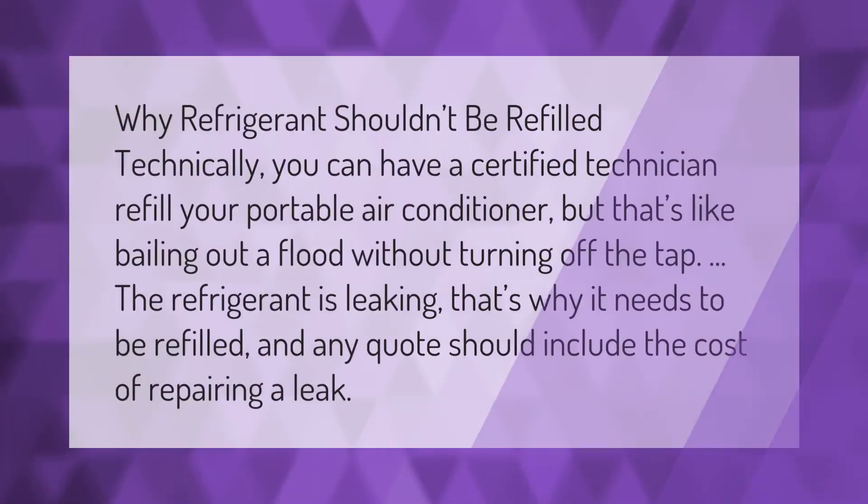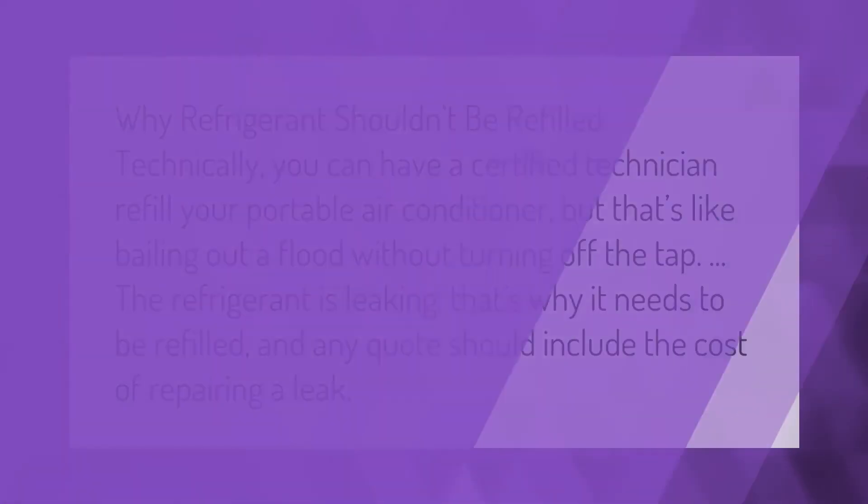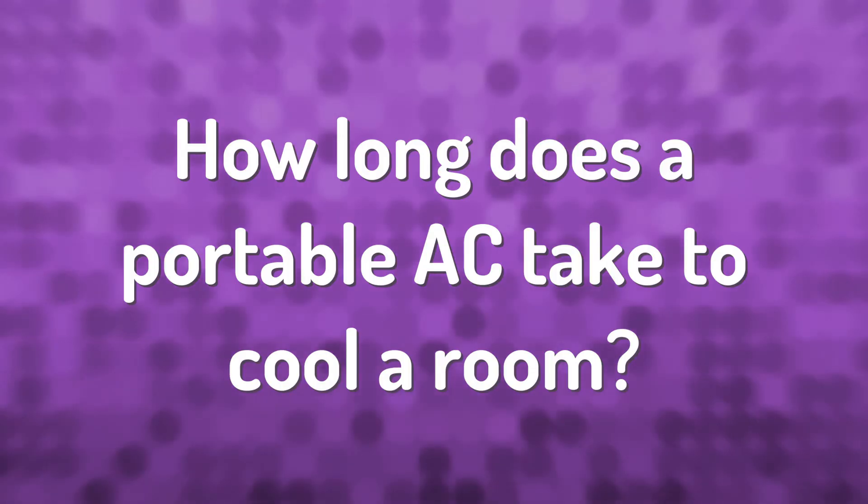Why refrigerant shouldn't be refilled: technically, you can have a certified technician refill your portable air conditioner, but that's like bailing out a flood without turning off the tap. The refrigerant is leaking — that's why it needs to be refilled — and any quote should include the cost of repairing the leak.